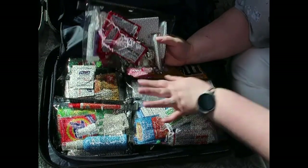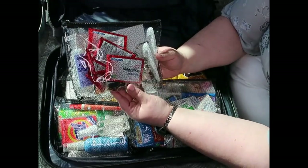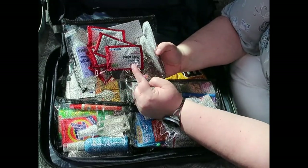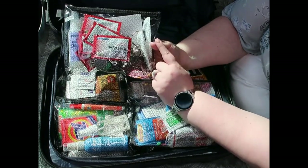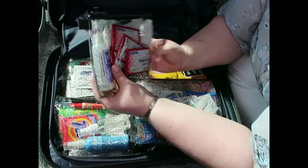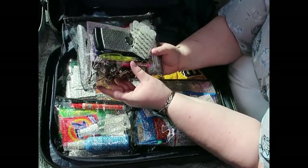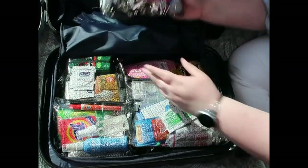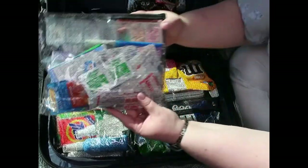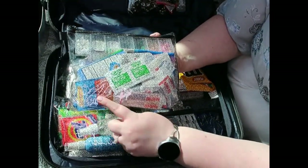I've divided the pouches into categories. The first I'd call our stateroom essentials — it's got antibacterial wipes, magnetic hooks, command strips, hand sanitizer, an alarm clock, thank you cards, a highlighter, sticky notes, and a pen. The next one is for all of our medications and first aid type things.